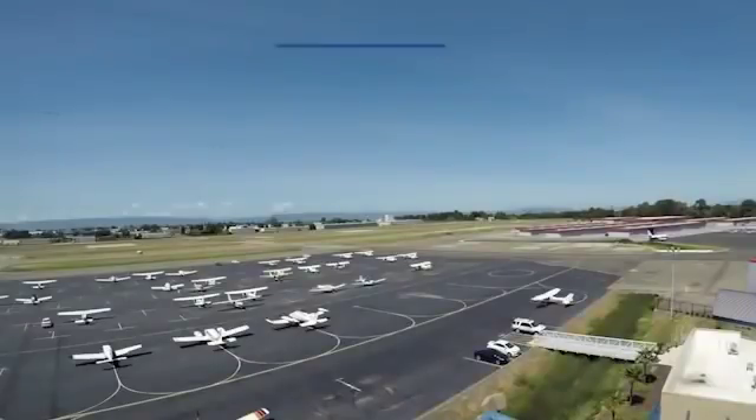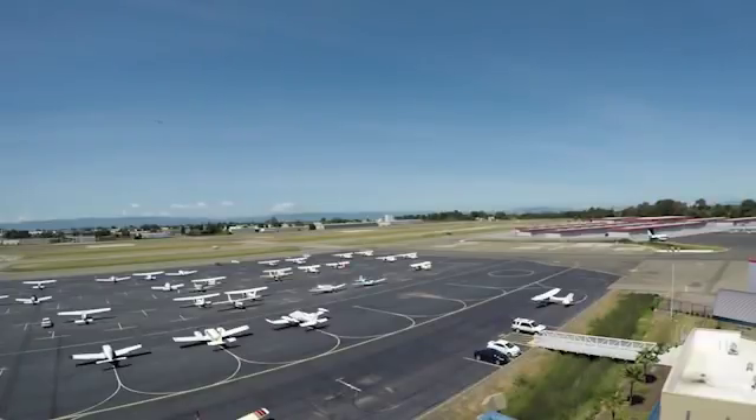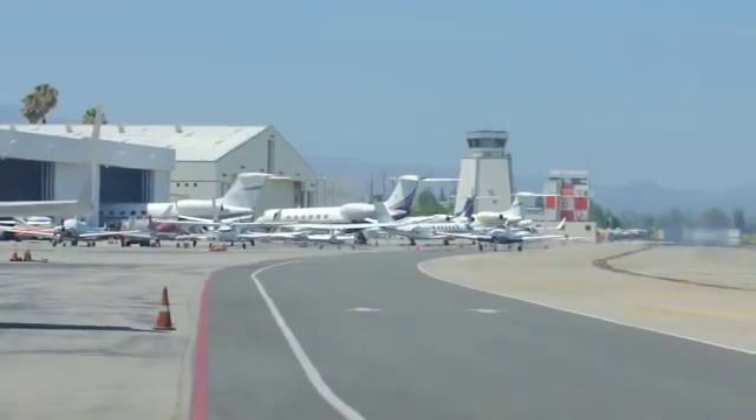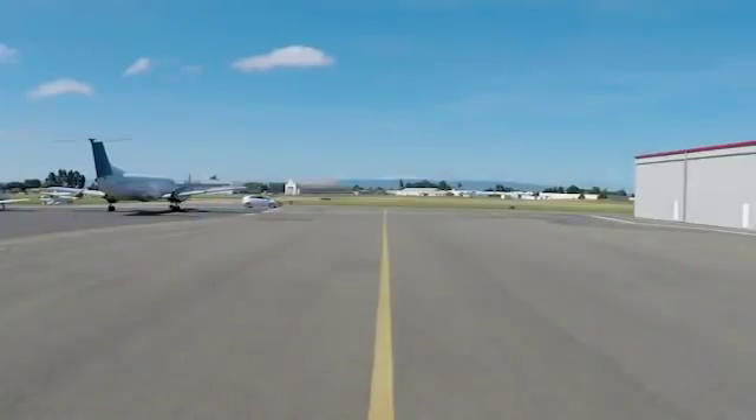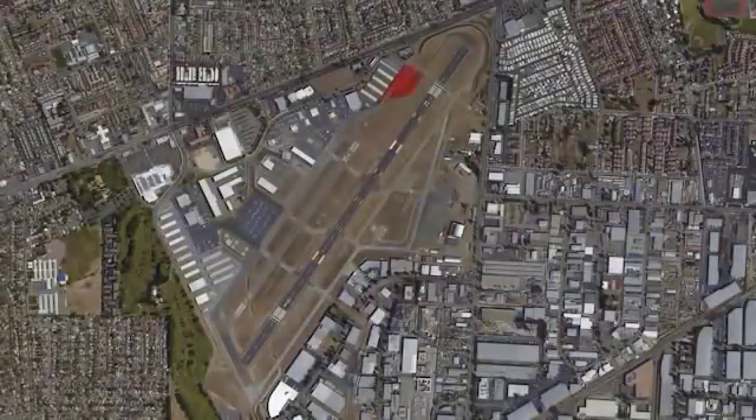Take a look at the geometry of the taxiways, runways, and hangars at Hayward. There is not much distance between the non-movement areas and the runway, creating a situation in which aircraft exit the runway or vehicles enter the movement area without contacting ATC. Pilots should take note of hotspots 2, 3, and 4 as they identify the common locations where these occur.